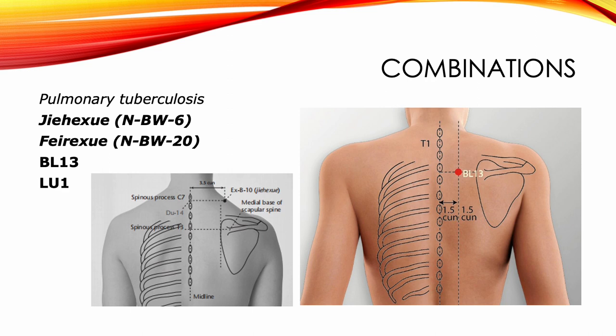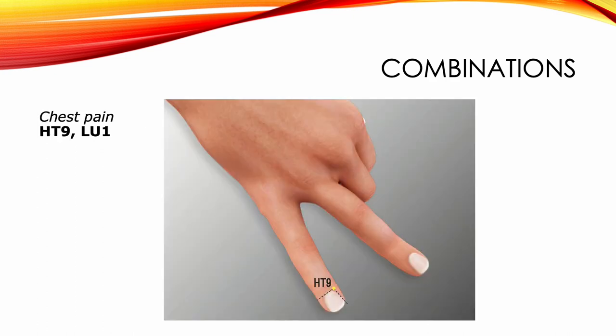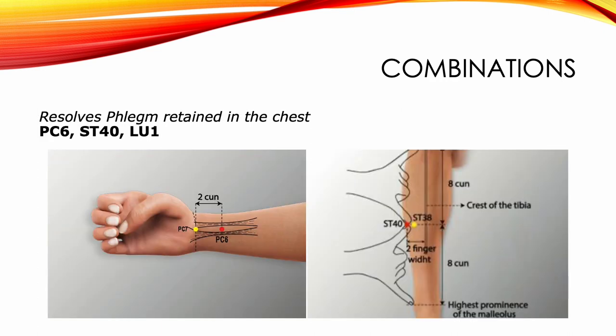For pulmonary tuberculosis, we combine Lung 1 with extra points New Back Waist 6 and New Back Waist 20, plus Bladder 13. For fullness in the chest and throat with esophageal constriction, we combine Lung 1 with Bladder 49. For chest pain, we combine Lung 1 with Heart 9. For cough as a prominent factor in a wind-cold invasion, we combine Lung 1 with Lung 7 and LI4. A combination that resolves phlegm retained in the chest would include Pericardium 6, Stomach 40, and Lung 1.